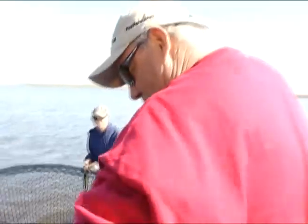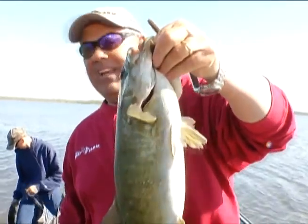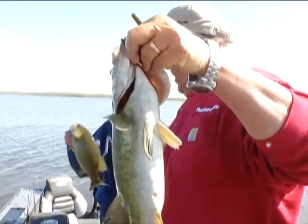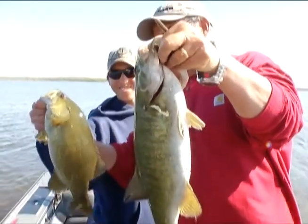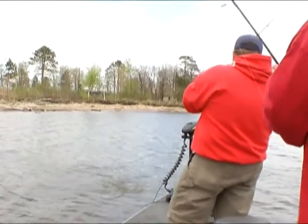That is a superb fish, buddy. Look at that — Josh caught one too! Bring yours up here, Josh. You got a midget compared to Jimmy's! Well, that's a nice one too, Josh.